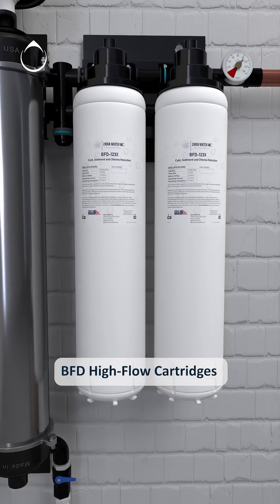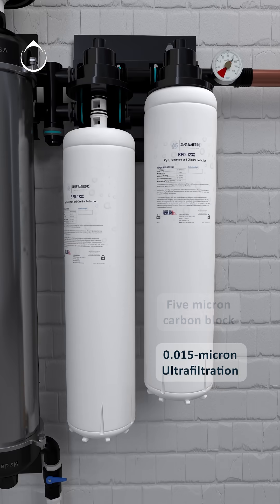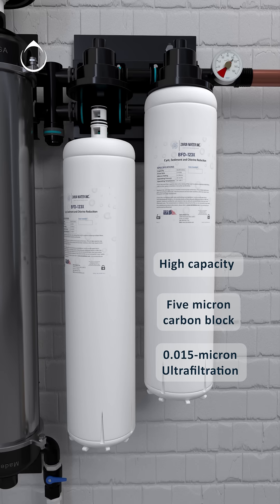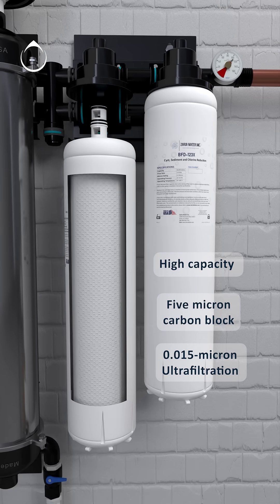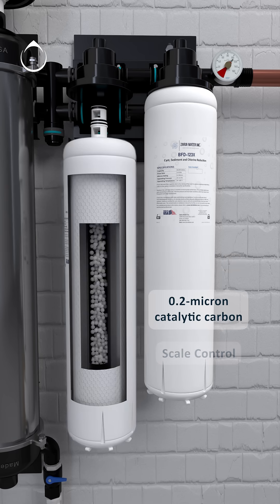Our system features state-of-the-art 0.015 micron ultrafiltration technology combined with high-flow BFD best filter design cartridges, which also filter organics with 0.2 micron catalytic carbon technology and control scale, all within a single cartridge unit.